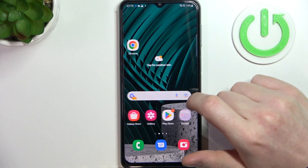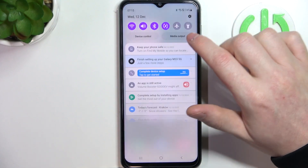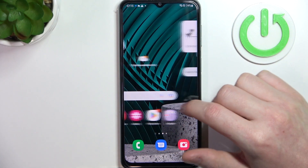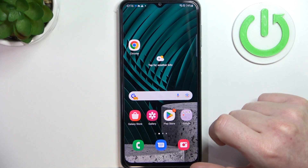Hello, in this video I want to show you how to fix the problem when you have a stable internet connection but you cannot use the browser along with Google Play Store on Samsung Galaxy M33.